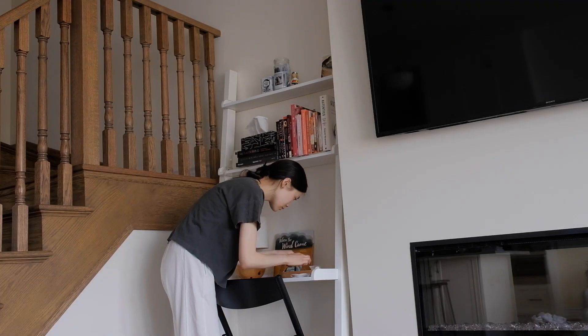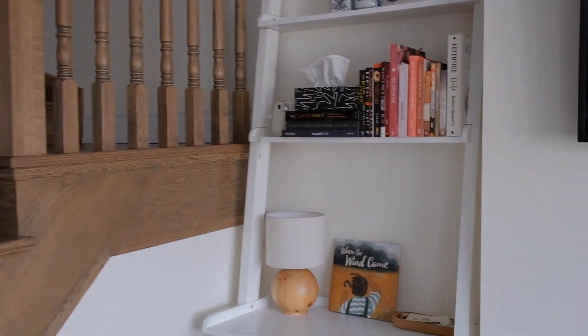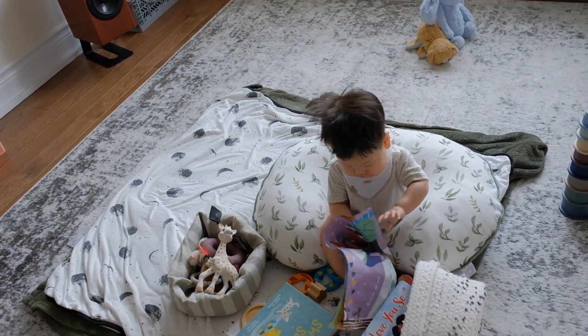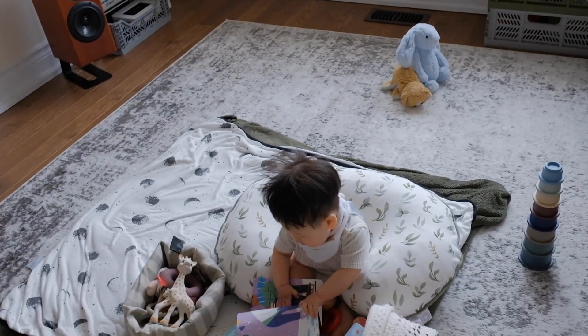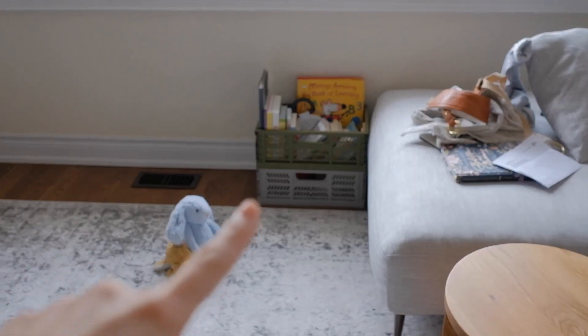I'm going to take a look at the desk situation and see if there's anything that could be decluttered. Nothing to declutter on that bookshelf, nothing here. I just had some paperwork that I moved off the desk and I'm going to file it away - everything else is good to stay. I'm going to go through his crates of toys. I'm pretty sure there's nothing to declutter.